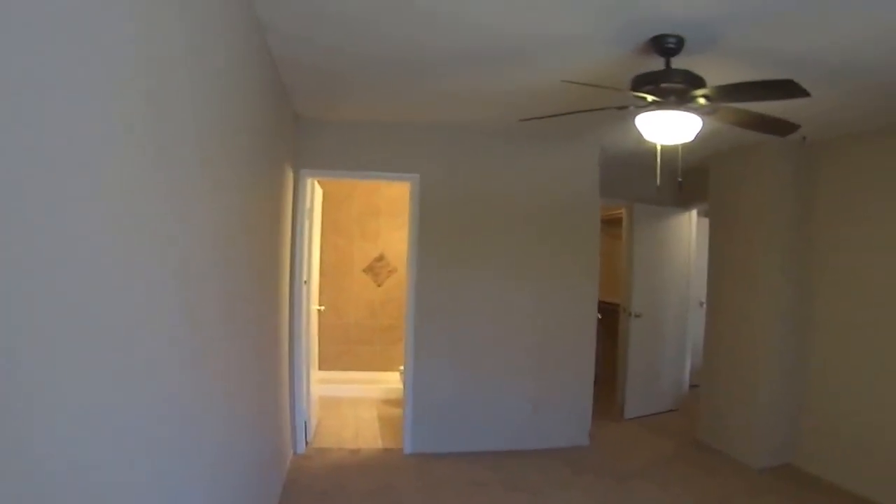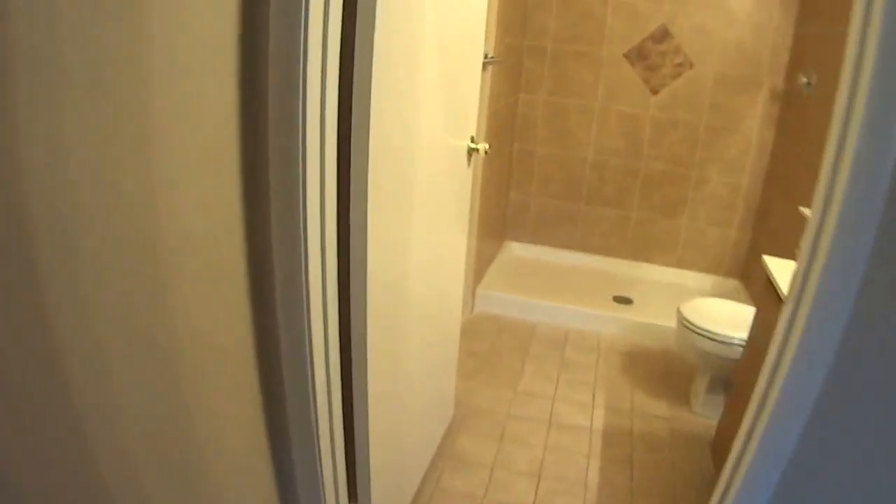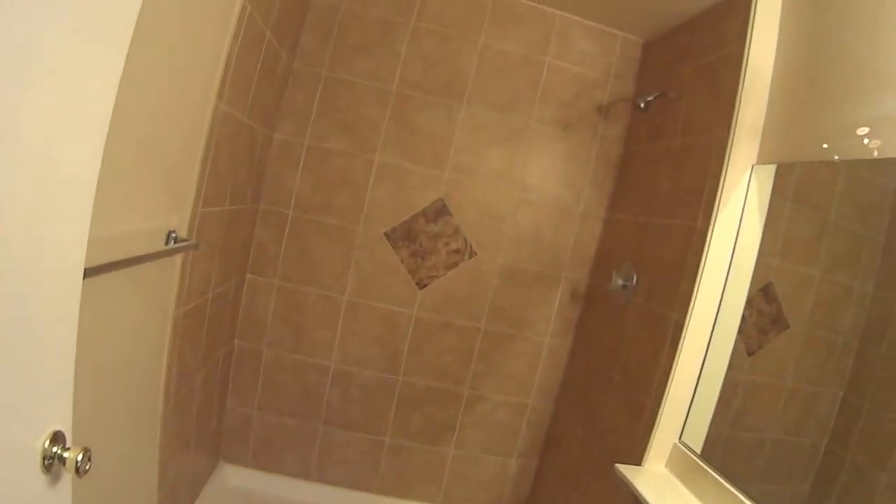There's two master bedrooms. By the way, there are solar screens on the windows here, so it will be much brighter once those are removed. Nice size closet.